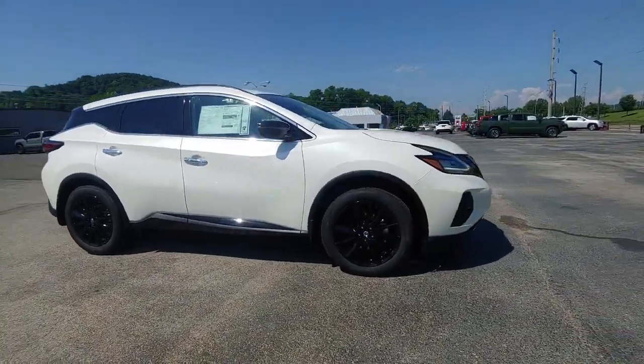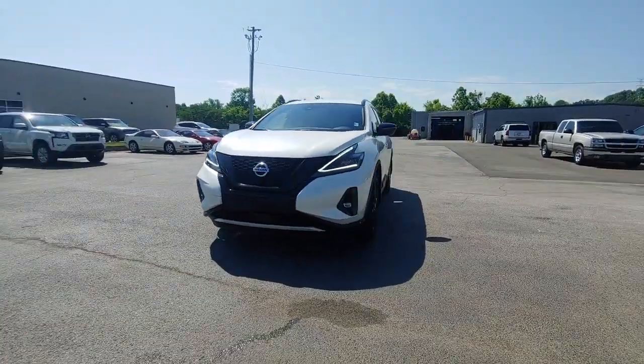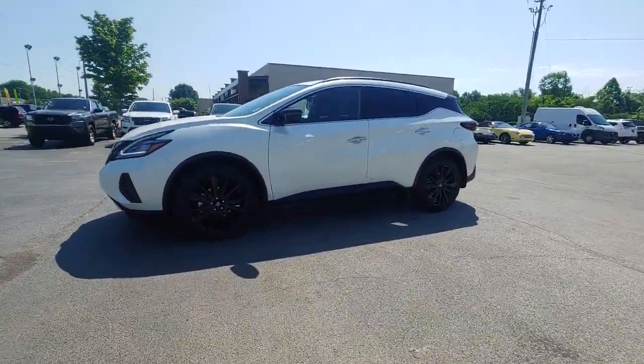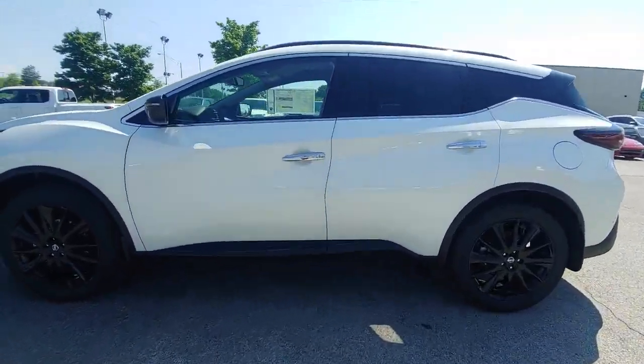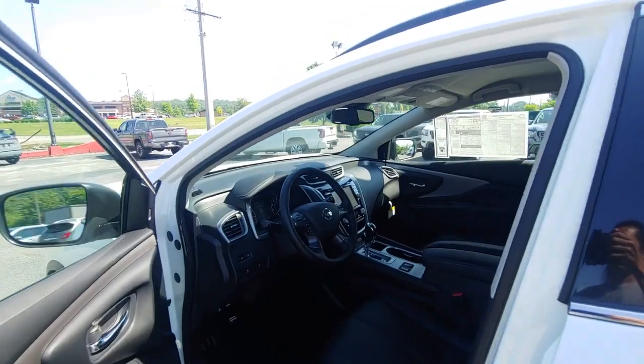These are just some of the great options this vehicle comes with: keyless entry, backup camera, fog lamps, lane keeping assist, remote engine start, woodgrain interior trim, adaptive cruise control, keyless start, heated mirrors, and power passenger seat.